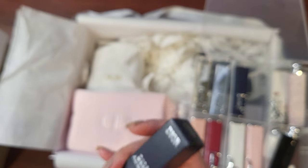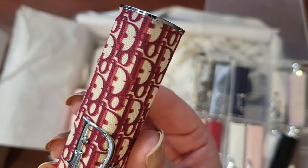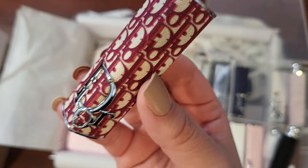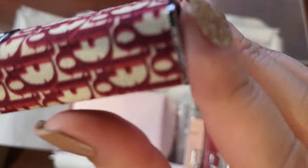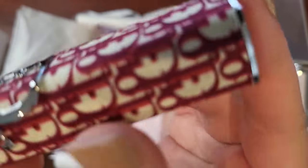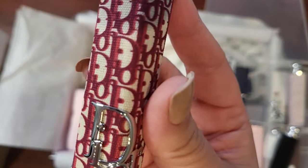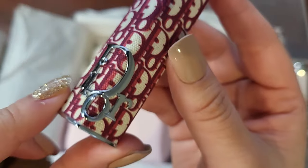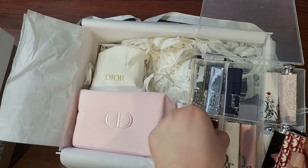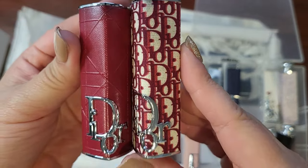This is the Dior one I should have gotten as soon as it came out, but they sold out, restocked, and then jacked up the price 20 bucks. So this is the online exclusive Dior, and this is canvas — so if you get lipstick on this it probably won't come off. This is way overpriced; it was the same price as everything when it first came out, and by the time I went to get it, it was sold out. So, do you need all of these? Probably not.